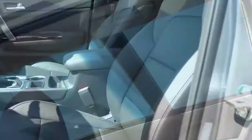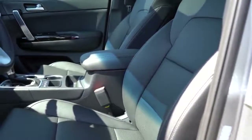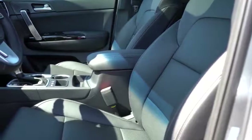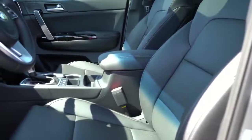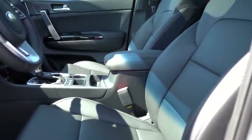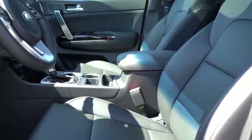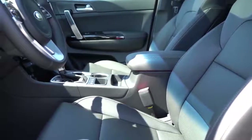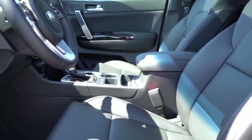Moving to the front seats: manually adjustable cloth seating with the LX; the Nightfall adds synthetic upholstery and a 10-way power driver's seat with two-way power lumbar; the EX we have today adds heated front seats; and the SX Turbo also gives you leather seating, an eight-way power-adjustable passenger seat, and ventilated front seats. Overall seating was plenty comfortable — no issues with seat comfort whatsoever.